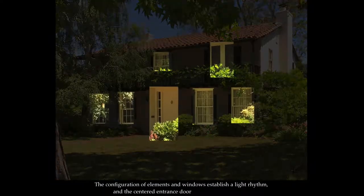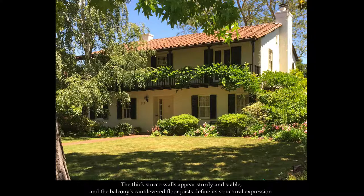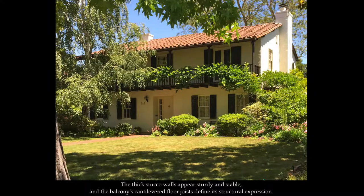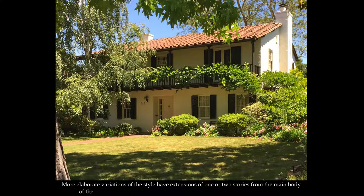The two-story stacked rectangular plan of the Monterey colonial delivers a confident composition alluding to its influence from the colonial revival style. The balcony that runs across most or all of the second level produces an indelible and charming characteristic yet maintains appropriate skill from its classical inspiration. The configuration of elements and windows establish a light rhythm and the centered entrance door balances the elevation. The thick stuccoed walls appear sturdy and stable and the balcony's cantilevered floor joists define its structural expression. The form rests close to the ground with either a low crawl space or concrete slab foundation. More elaborate variations have extensions of one or two stories from the main body, but a central two-level mass with a balcony distinguishes the theme.